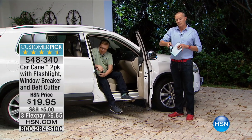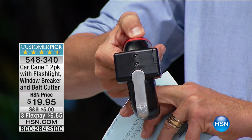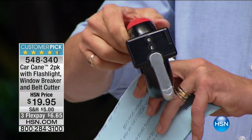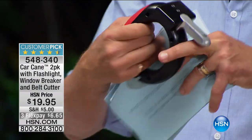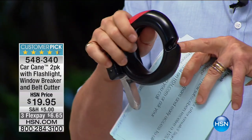It's got the built-in LED light controlled by the button at the top. LED lights are powerful, strong, and very conservative on power consumption. If you're ever trapped inside and need to break a window - this can break a window, protecting your hand. You also have a seatbelt cutter on here as well.